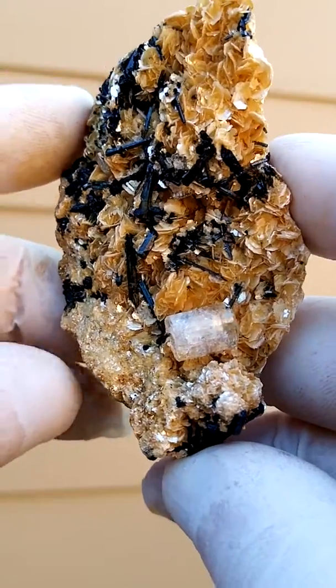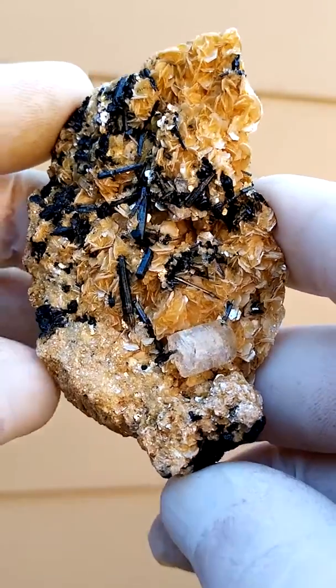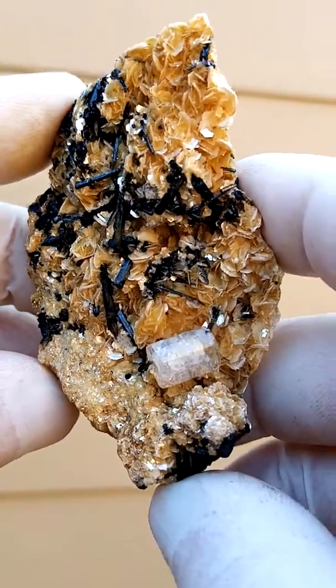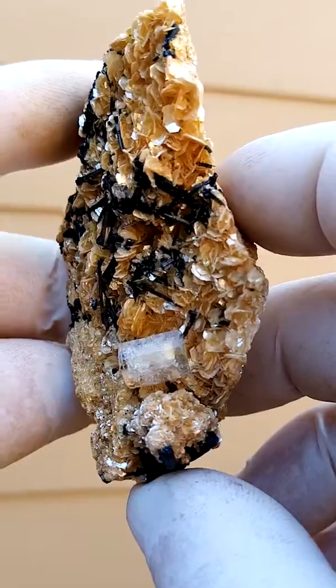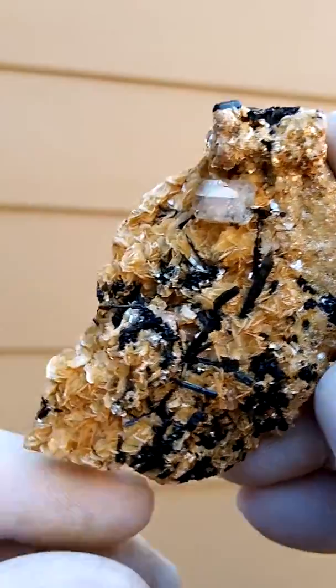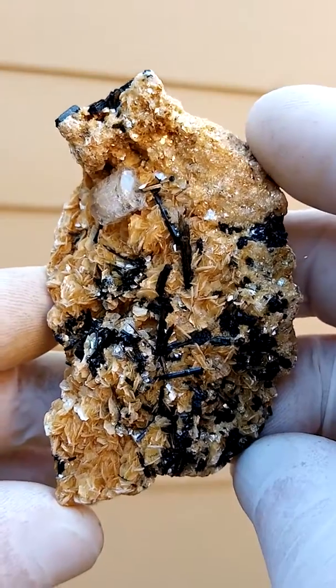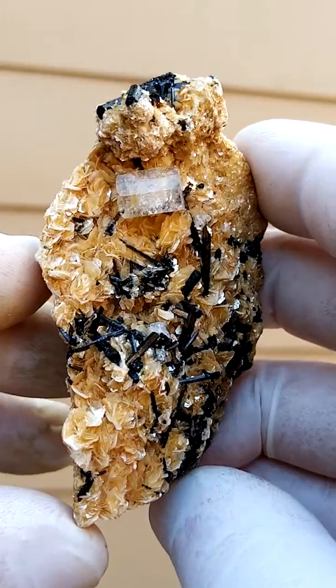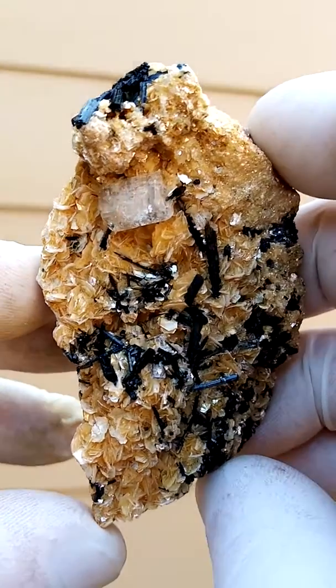The main focus here of course is that goshenite beryl. Goshenite being the clear form of beryl, same as aquamarine but without the blue color. Sitting on a muscovite matrix. There you can see the termination, the beryl-shaped formation of the aquamarine — in this case goshenite.